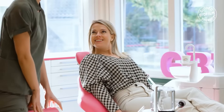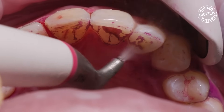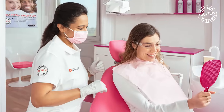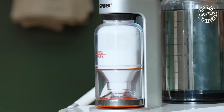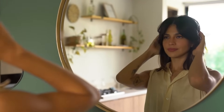It is also less invasive and more comfortable, which means less discomfort during and after the procedure. And because GBT is personalized to your individual oral health needs, you can be confident that you are getting the best possible care for your teeth and gums.